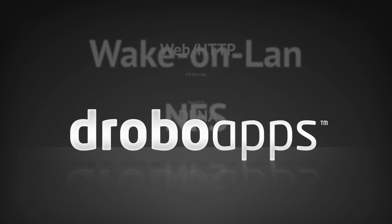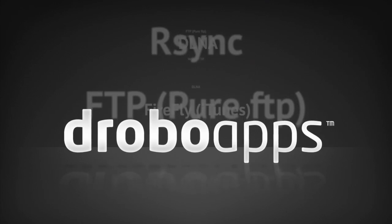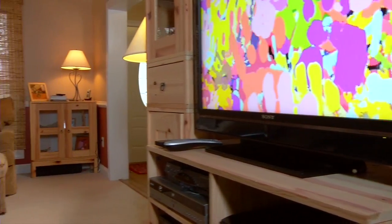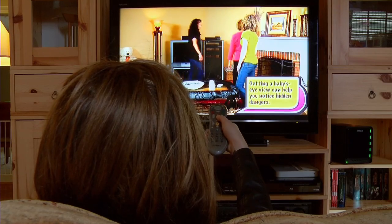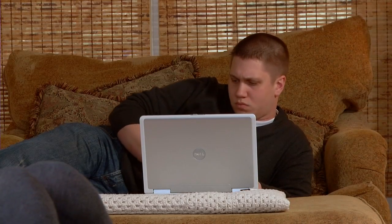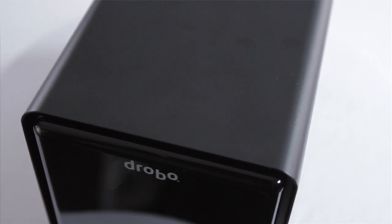In today's world, the name of the game is customizability. Data Robotics has a growing library of Drobo apps. These small applications allow users to customize their Drobo experience. The free downloadable applications add amazing functionality, like media serving, web hosting, file transfer, and more. Drobo apps allow customers to make their Drobo what they want it to be — we're letting them decide what their Drobo wants to do for them.